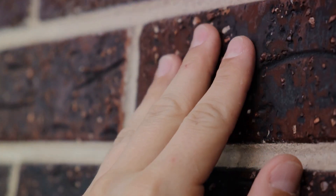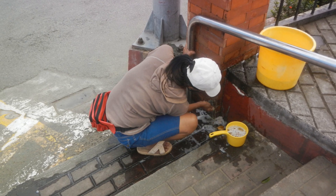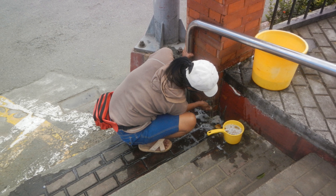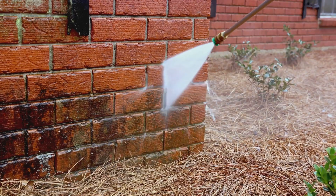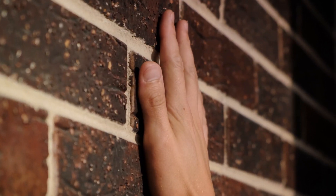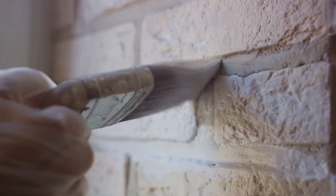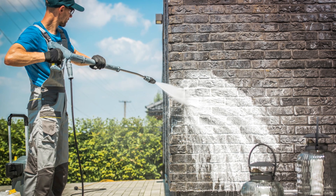Now, on to cleaning. The method you choose depends on several factors: the nature of the soiling — whether it's surface dirt or something more stubborn like moss or algae — and how deep a clean you want. A high-pressure water wash is very effective at cleaning brick walls; however, it can also wash away mortar and create swirl marks across the surface. Consider the type of brick as well, since some are more delicate than others. Methods include high-pressure water washing, hand scrubbing with a brush and water, and chemical treatments like acid solutions. Always test your cleaning method on a small, inconspicuous area first.